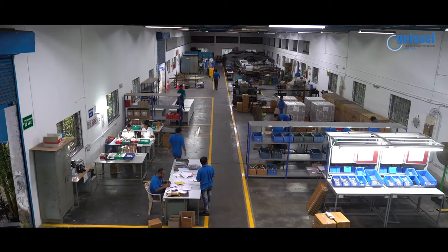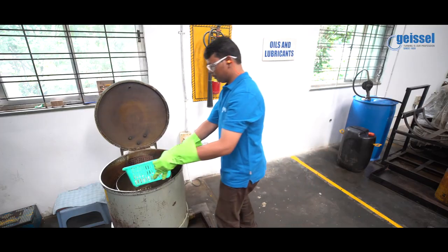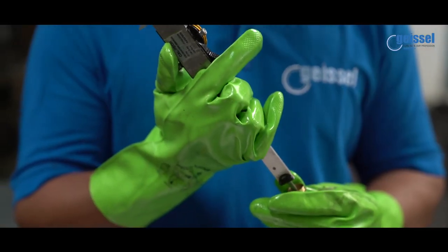At Geisel India, this is the beginning of a new journey, a new adventure. See you soon.